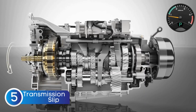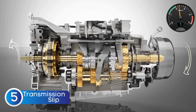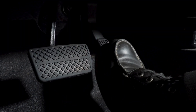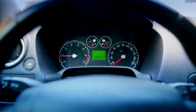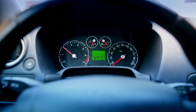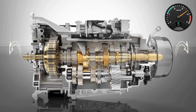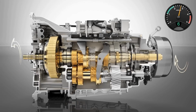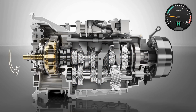The next symptom of a bad TCM is transmission slipping. You step on the gas expecting your car to accelerate, but instead the engine revs up while your speed barely changes. It almost feels like your car is struggling to find grip, but in reality the transmission is failing to fully engage a gear. This slipping usually happens when shifting between gears, but in some cases it can even occur while cruising in a single gear.